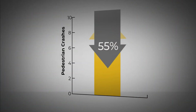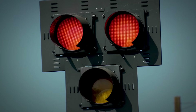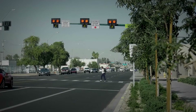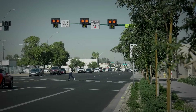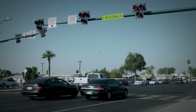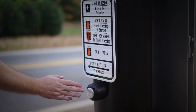They can reduce pedestrian crashes by up to 55%. They look like a regular signal, other than the fact they have three signal heads in a triangle configuration at the top of the mast arm. For the driver, it flashes yellow to prompt them to stop, then holds a steady red that allows the pedestrian to enter the roadway, then proceeds to flash red, allowing drivers to proceed when it's safe. Unlike a traffic signal, the PHB remains dark until activated by a pedestrian.